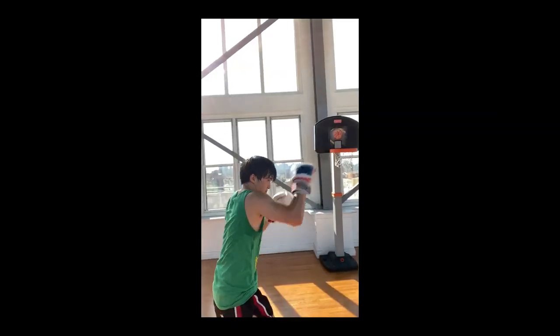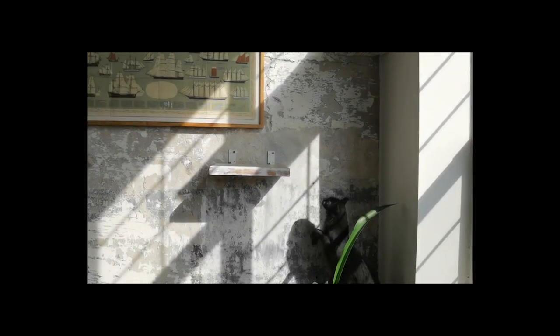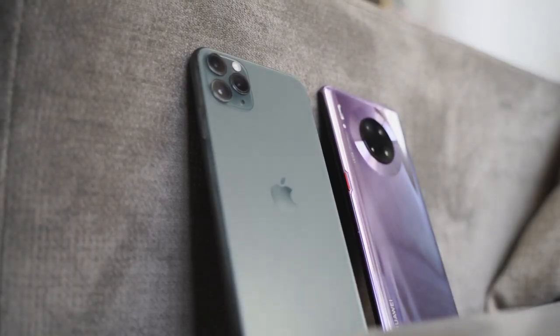Both cameras have extra features. You've got slow-fies for the iPhone — basically slow motion videos on the front-facing camera. And the Huawei Mate 30 Pro does 7,680 frames per second slow motion, which is insanely good for anyone who wants to do slow motion photography or video. Both are really solid cameras and I want you to tell me what you think in terms of photos you've seen in this video. Who do you think is better? If you have any questions or comments, let me know. Don't forget to like, share, and subscribe to the channel. Always enjoy your entertainment — I'll see you next time.